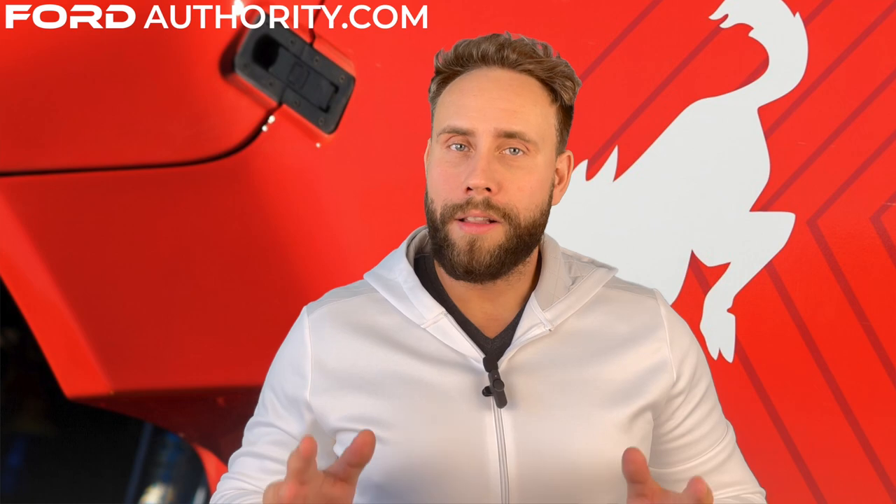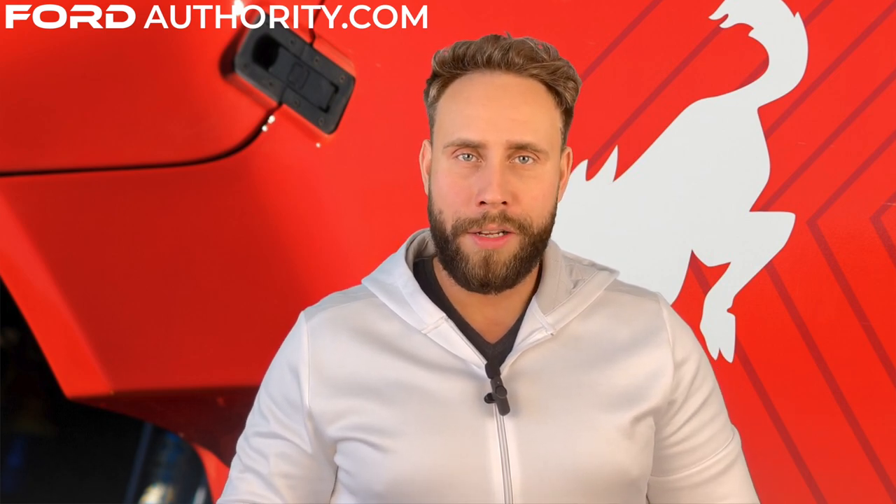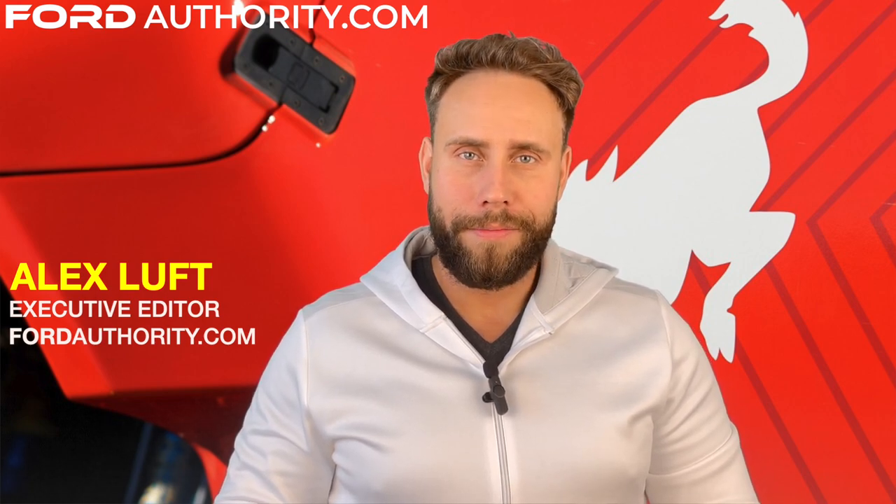If you want the latest on all things Ford Bronco, then you really owe it to yourself to visit FordAuthority.com and subscribe to the Motrolix channel right here on YouTube. I'm Alex Luft, over and out.